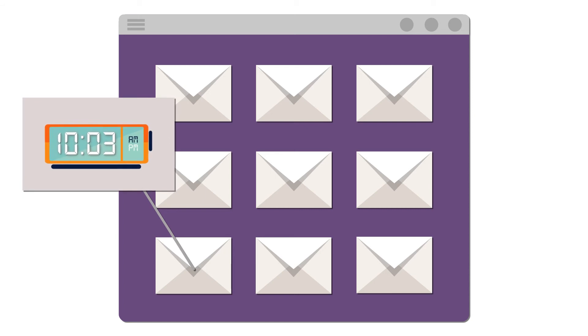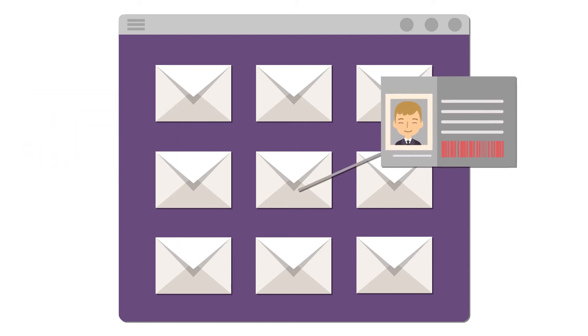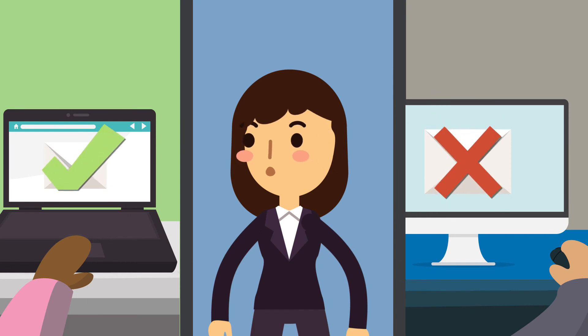Here, she can set a time period in which the email can be opened, track exactly who has viewed it, or recall the accidentally sent message. Now Rob can no longer open the email meant for Bob, and the information is safe.